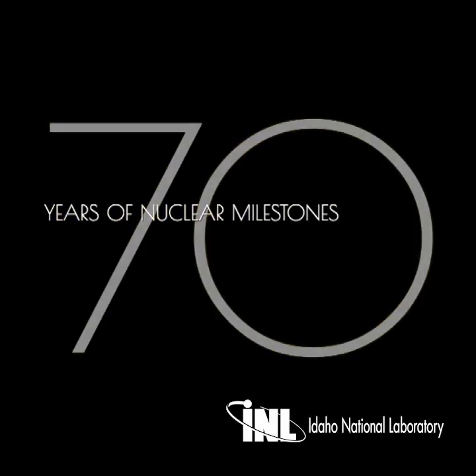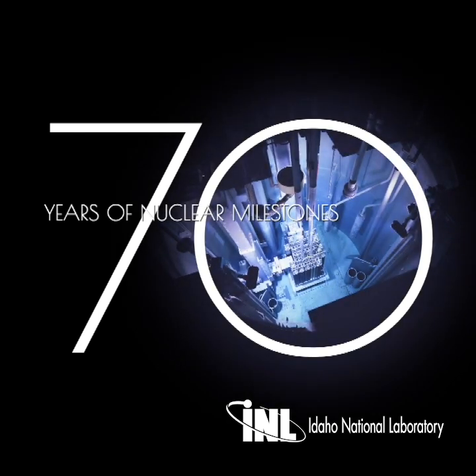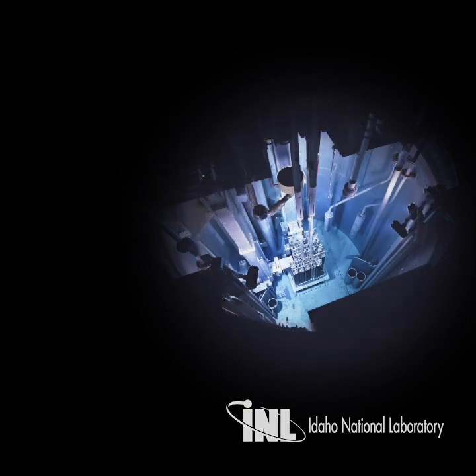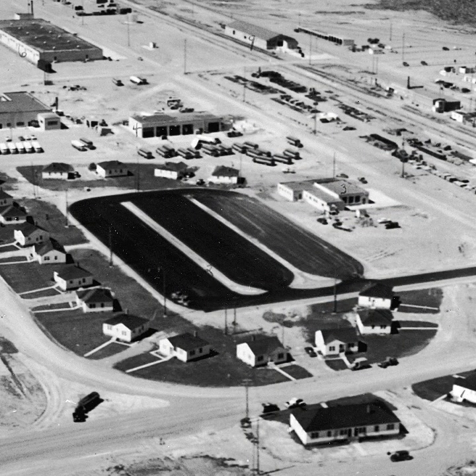For 70 years, researchers, scientists, and engineers at what today is Idaho National Laboratory have paved the way for the peaceful use of nuclear energy. Here are a few of INL's nuclear energy milestones.